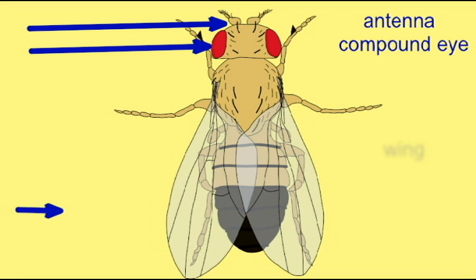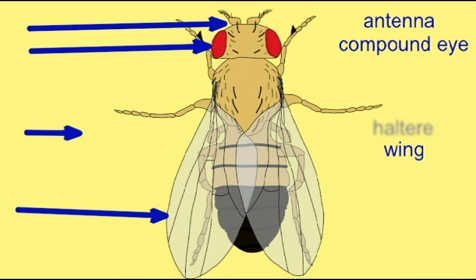While most insects have two pairs of wings, flies are noteworthy because they possess one pair of wings for flight and a second pair, which are modified structures for balancing. These are known as halteres.